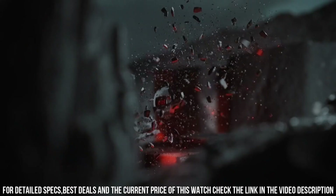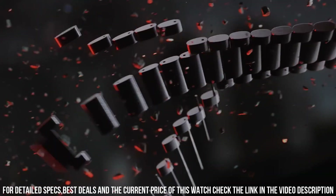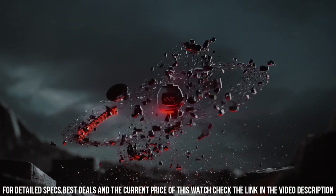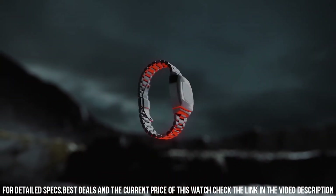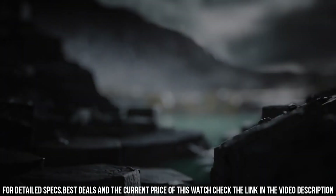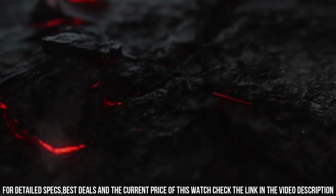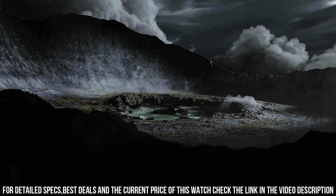Water resistant at 100 meters. Functions: hour, minute. It pays homage to the iconic Pulsar watch from the 1970s, combining retro design elements with modern technology, making it a unique and stylish timepiece.